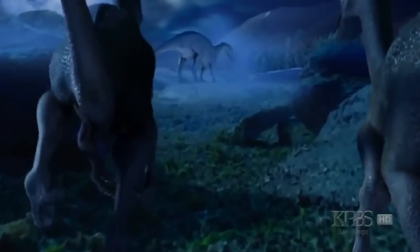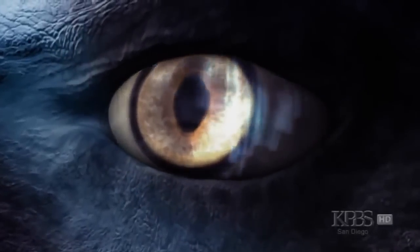From millions of years in the past, a story of survival against all odds — from arctic dinosaurs, right now on NOVA.